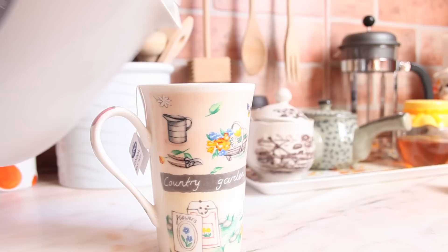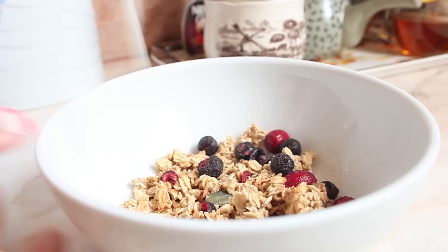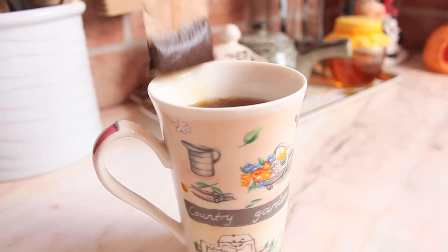For my breakfast, I always have my English breakfast tea — it is super good. And I also add a little bit of sugar and milk. And then I also have the super berry granola. They are amazing — it has almonds, cranberries, blueberries and more. It's super healthy and it tastes really good. So that is what I have for my breakfast.